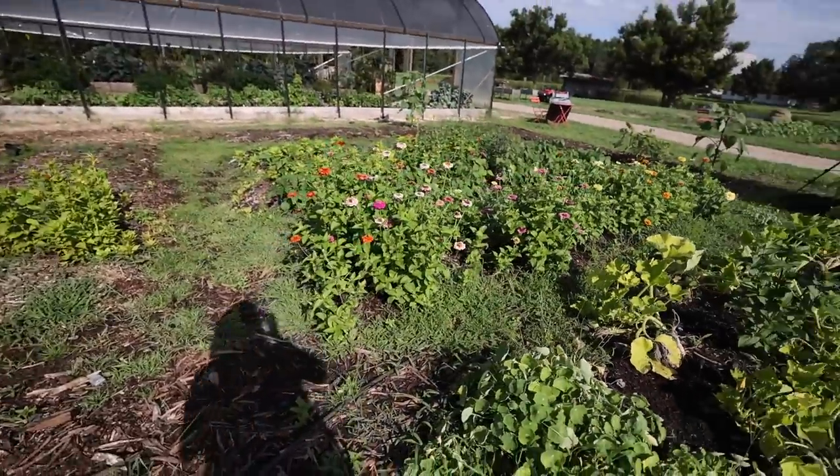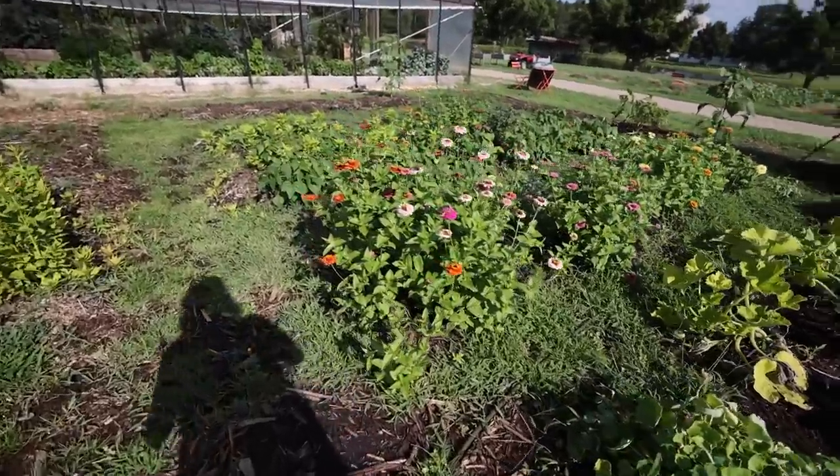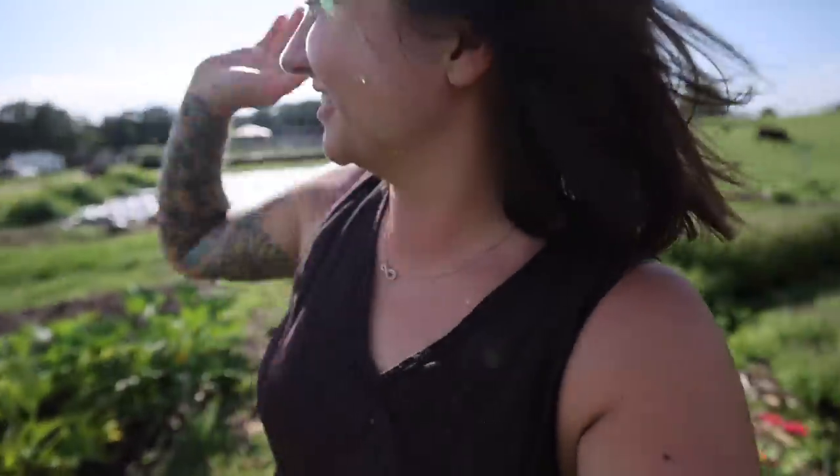As soon as I actually have the time, I'm going to shoot you guys such a thorough garden tour. But today we'll do a little overview.